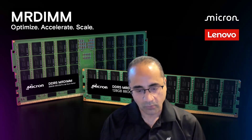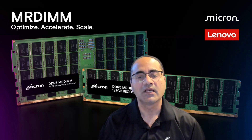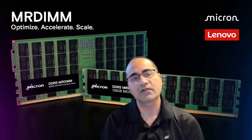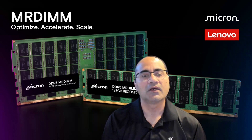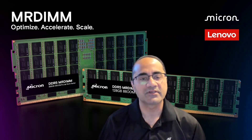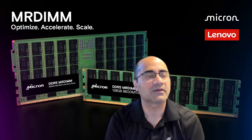You've got to load in a whole bunch of information and be able to pull the data out from an inference standpoint. It feels like having the ability to not just have high capacity, but also high bandwidth, is really important to this industry. So Scott, we'd love to hear what Lenovo thinks about it.